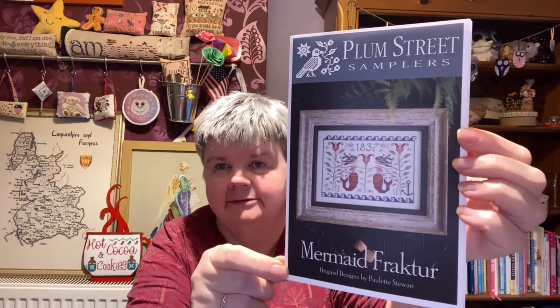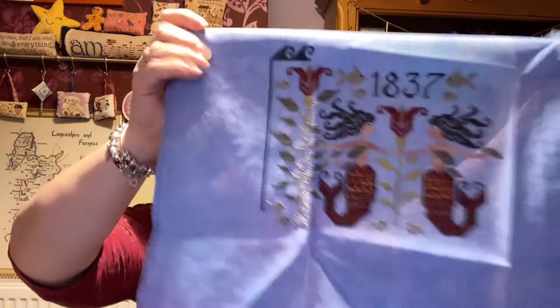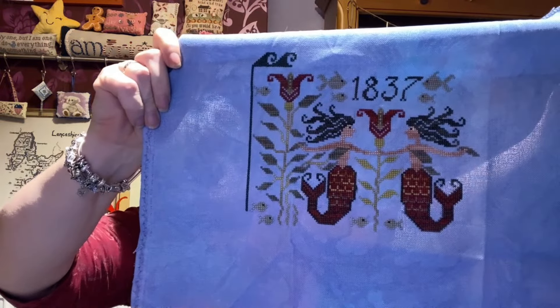This next one is Mermaid Fracta by Plum Street Samplers, and that is my progress. My husband went back to work today so I've been up since 5:30 a.m. — I uploaded video one, I've stitched on my dragon, and it's only 9 a.m. So yeah, get back into the routine.